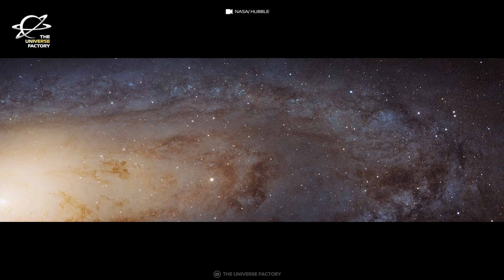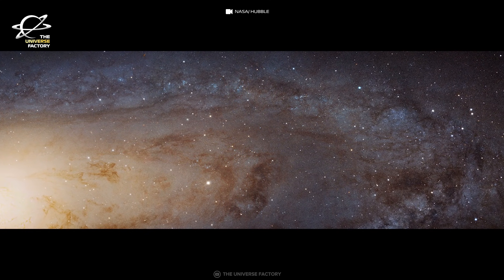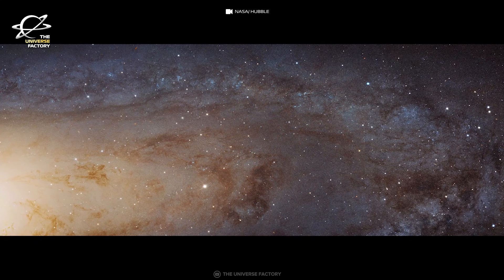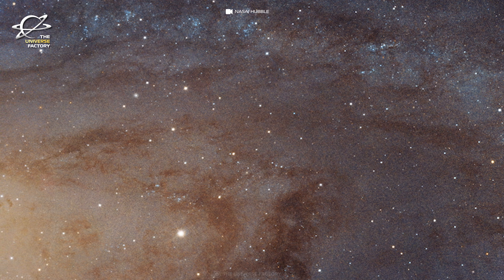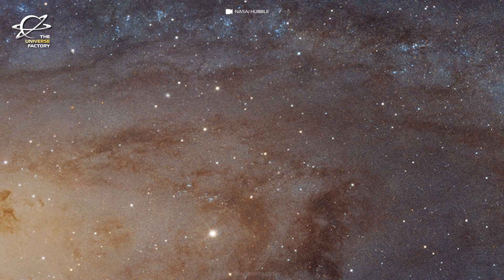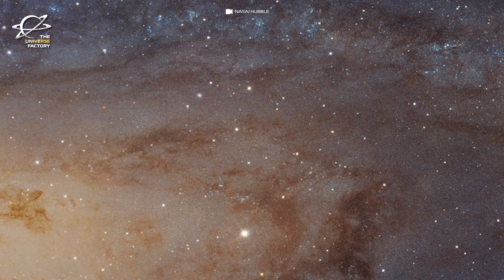The combined programs collectively cover the entire disk of Andromeda, which is seen almost edge-on, tilted by 77 degrees relative to Earth's view. The galaxy is so large that the mosaic is assembled from approximately 600 separate fields of view, and the final mosaic image is made up of at least 2.5 billion pixels.